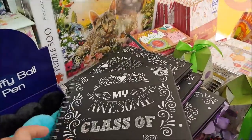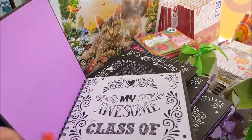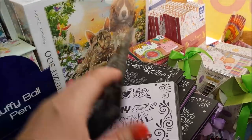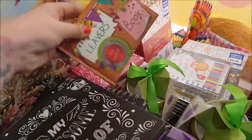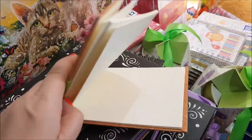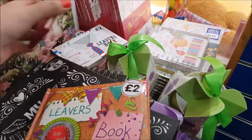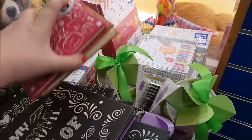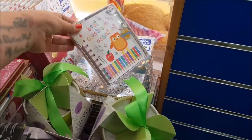Oh, this is like a school thing — 'My Awesome Class of...' and then you put the year, so you can make your own yearbook with messages. There's a leavers book here as well so you can get your friends to sign their name in. These are £2 each. And there's a classroom assistant book.